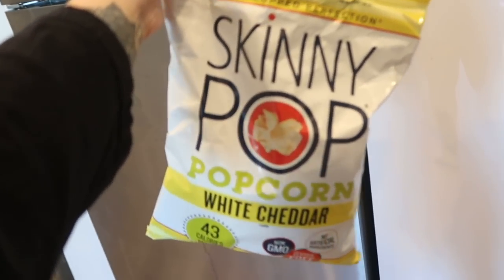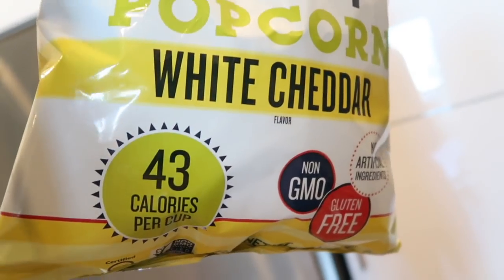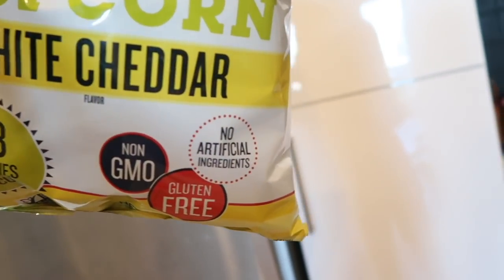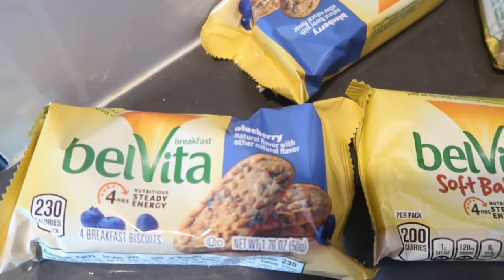First up is Skinny Pop White Cheddar — 43 calories per cup, gluten-free, non-GMO, no artificial ingredients. A nice snack. And you can clearly see I love Belvita.